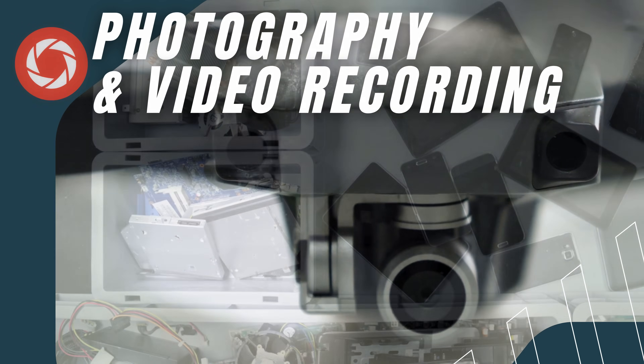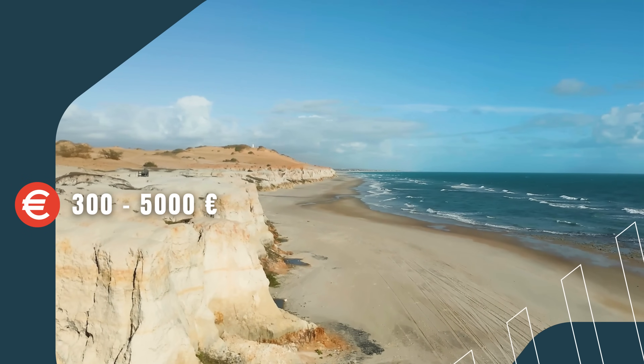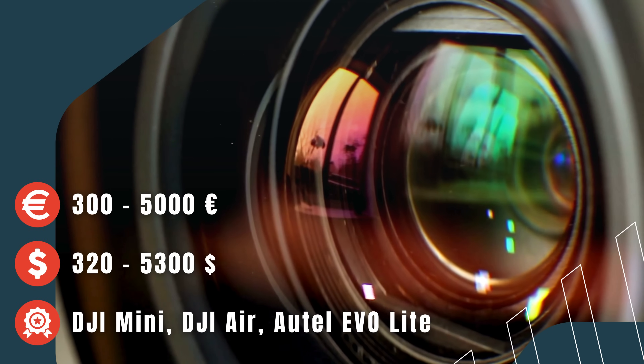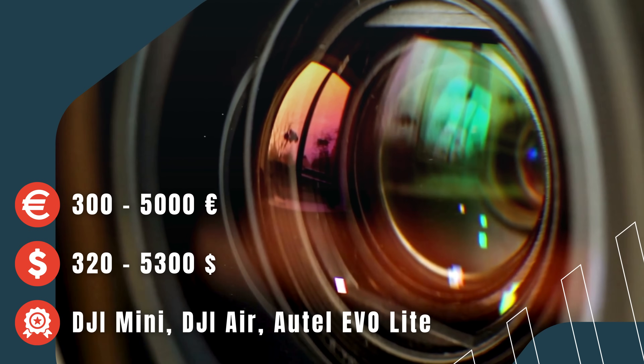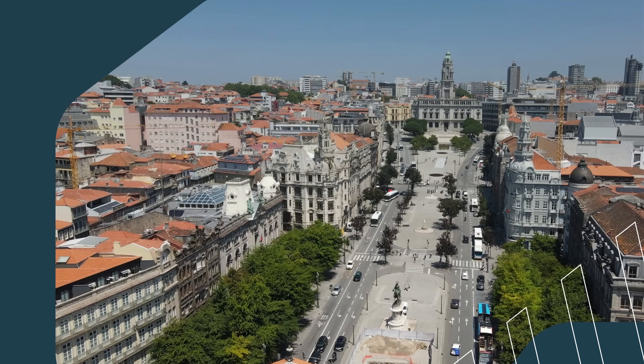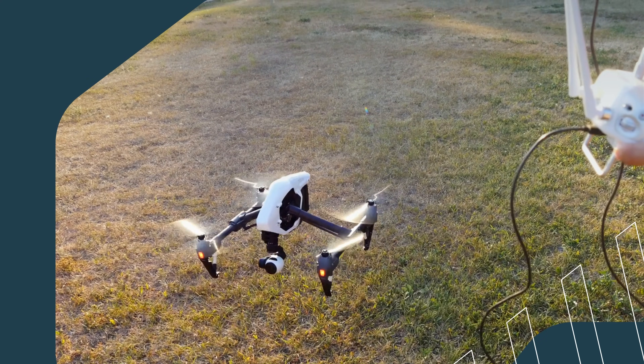Photography and Videography Drones. These are the most common drones on the market. They are mainly used for aerial photography and video recording. Equipped with high-resolution cameras, they allow users to capture breathtaking footage, whether in nature or urban settings. These drones are perfect if you want to shoot aerial footage for movies, commercials, or just for fun.